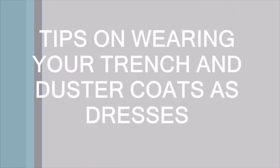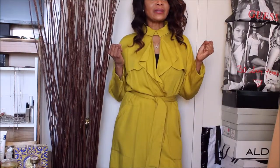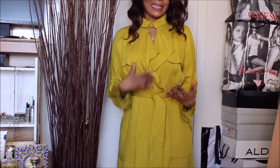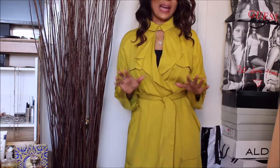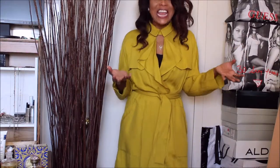Hi guys, welcome to my channel. Today we are going to look at how to turn your outerwear into innerwear. Oftentimes we confine ourselves to certain fashion rules, and while everyone is different, some do adhere to rules — but I am one of those who likes to do things outside the box, so this is definitely an example of how I like to do things my way.